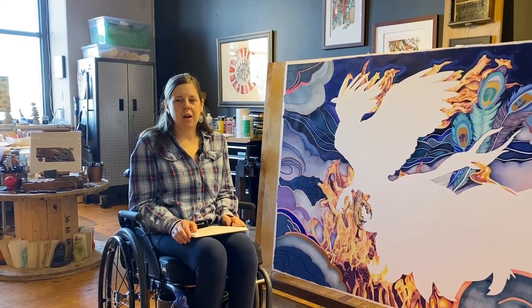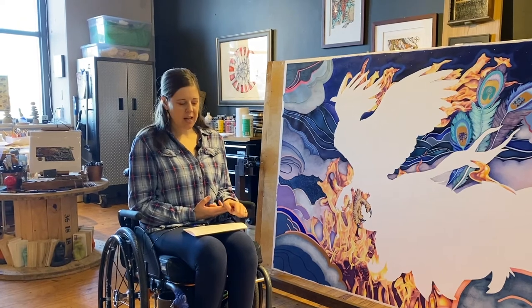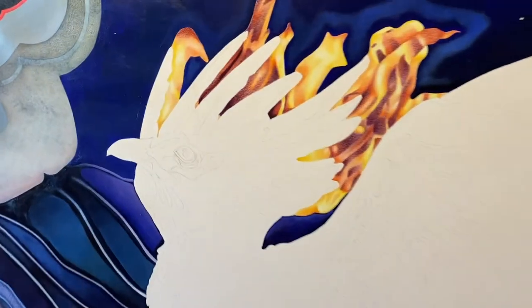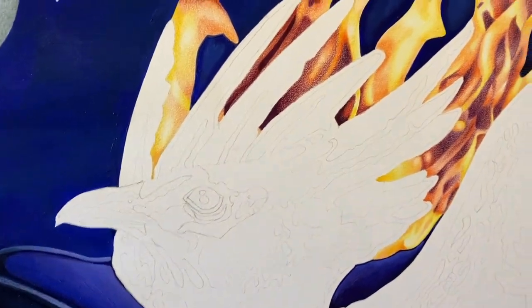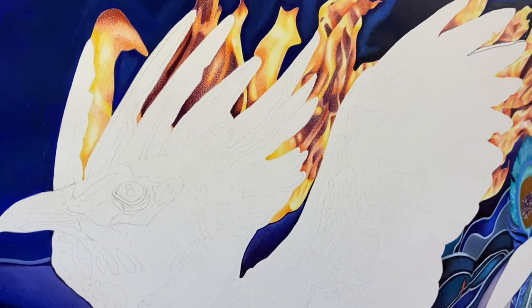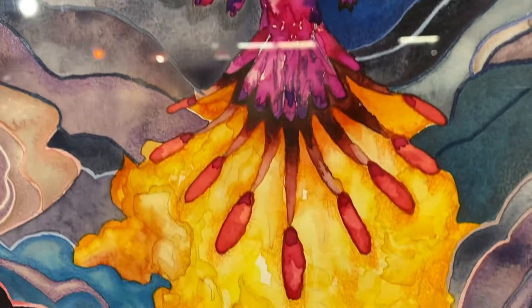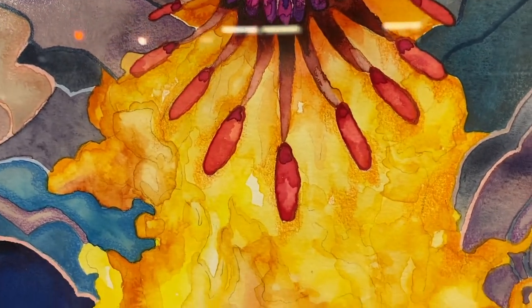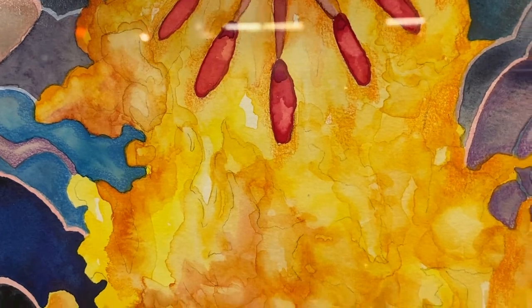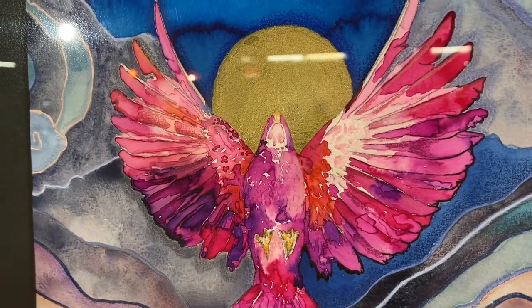I created the piece using watercolor, acrylic, and colored pencil. I traced the bird itself from a photo using carbon paper, which leaves an impression of the tracing on my paper. I next painted the fire and the clouds on each side, and the last thing I did was fill in the full moon using an acrylic paint pen.